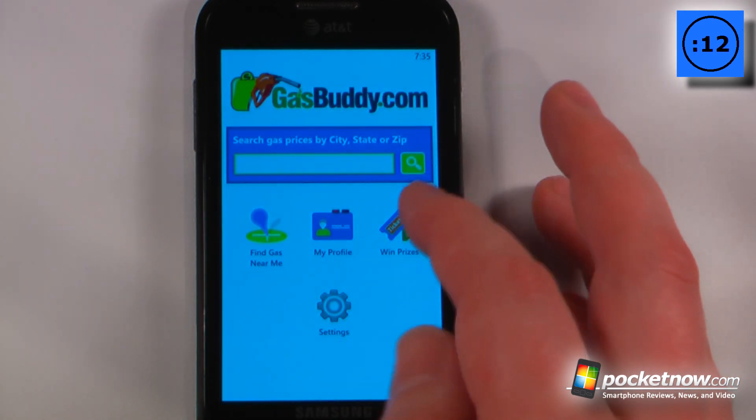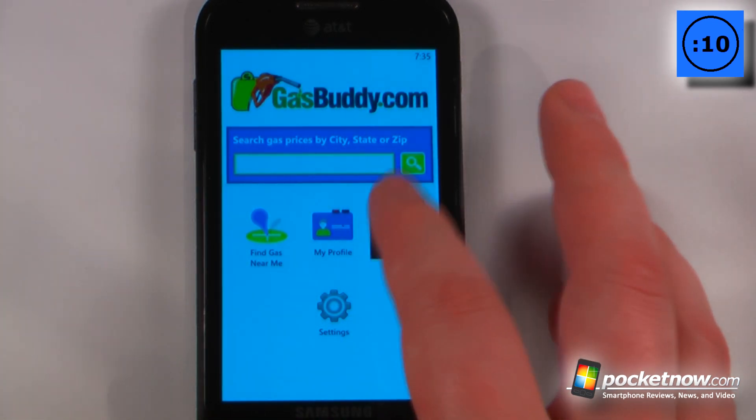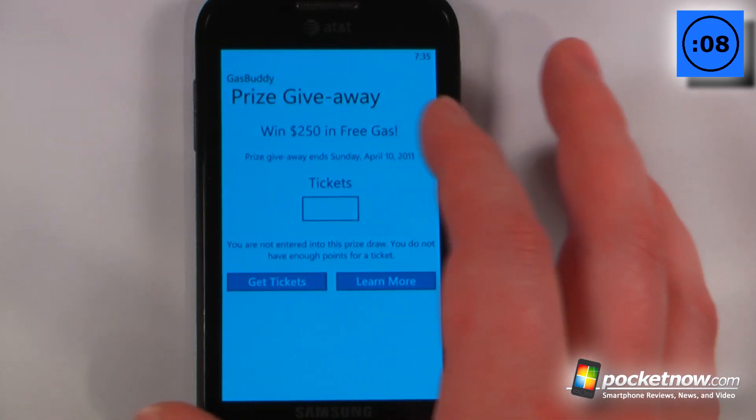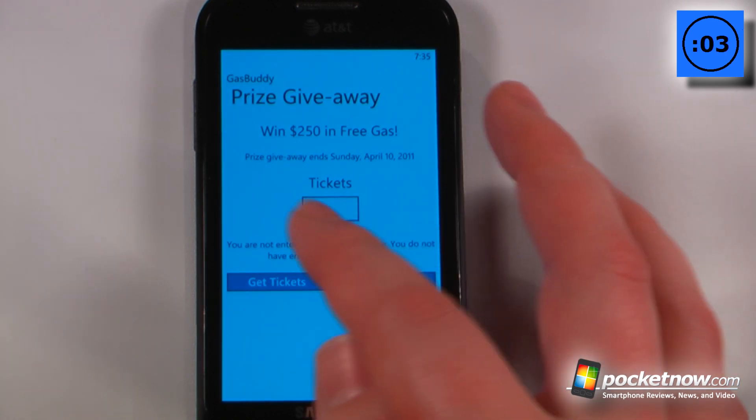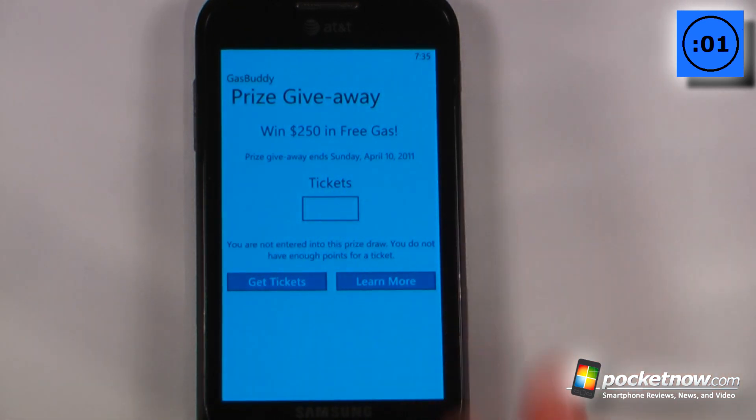You can also earn points by updating the gas prices at various gas stations. If you update gas prices you get tickets, and you can redeem them to try to win $250 in free gas.